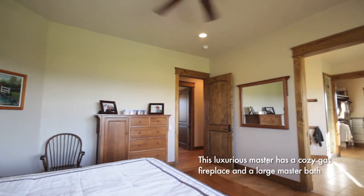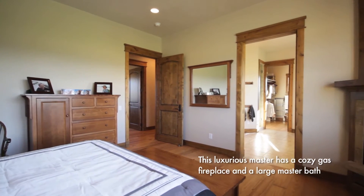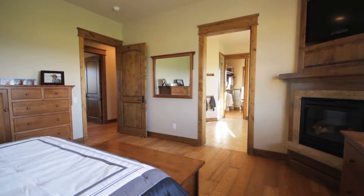The home is organized with three bedrooms on the main floor, including a large master suite with a bathroom fit for a spa.